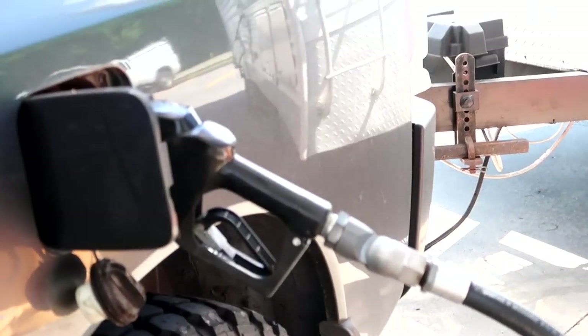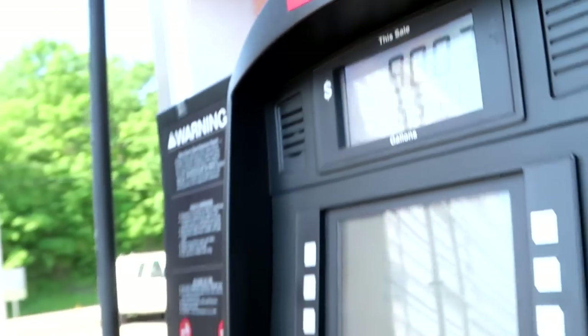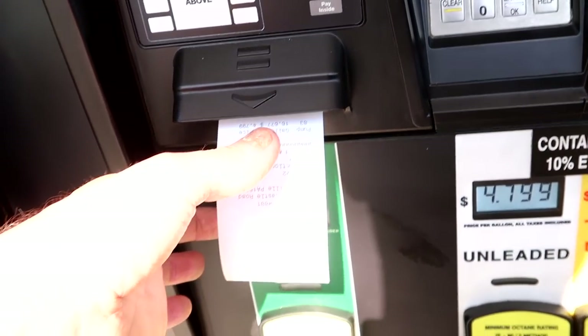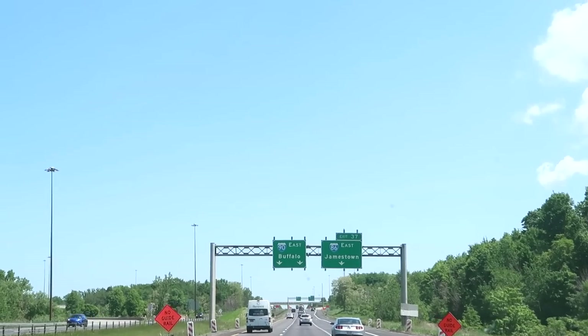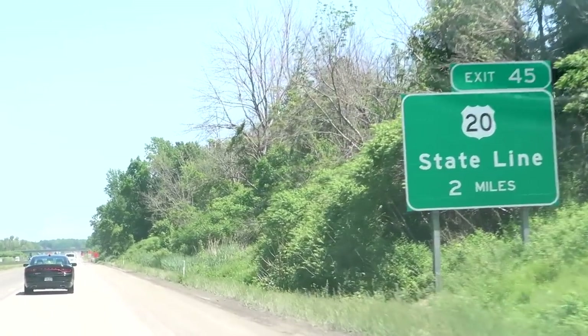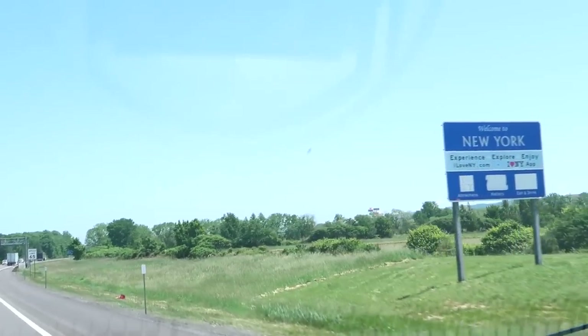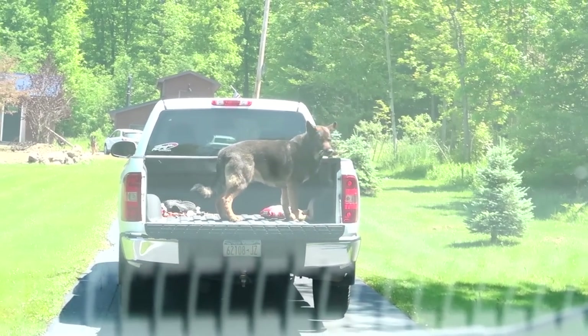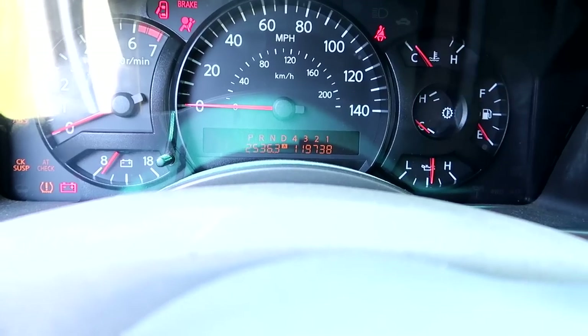Now I've got to fill this thing up. At this point we're paying $4.79. Pennsylvania's winning for most expensive fuel so far. We made it home — Marshall's in the truck. We made it to the wedding. They had chocolate and vanilla cake.